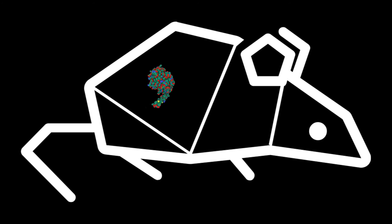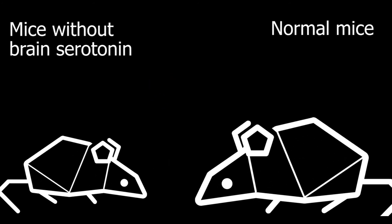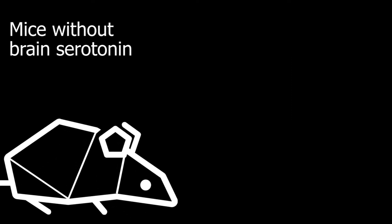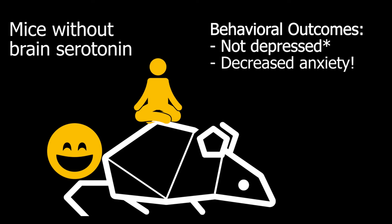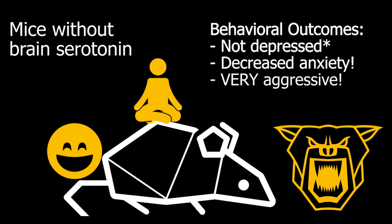Mice who have their TPH2 gene deleted before birth delay their growth and brain development, but they catch up to their peers by adulthood. They show no consistent signs of depression, though this is hard to measure in mice because we can't ask them how they feel, and so we must rely on measures like decreased interest in tasty foods or reduced willingness to escape life-threatening situations. They seem to show decreased anxiety behaviors — for example, increased exploration of their environment. However, the most robust effect is an extreme increase in aggression. While most mice want to live with other mice, the males of these mice had to be separated immediately after weaning so that they did not attack and kill each other.